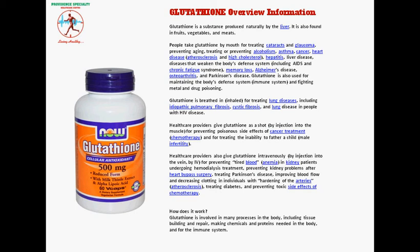Glutathione is also used for maintaining the body's defense system — the immune system — and for fighting metal and drug poisoning.